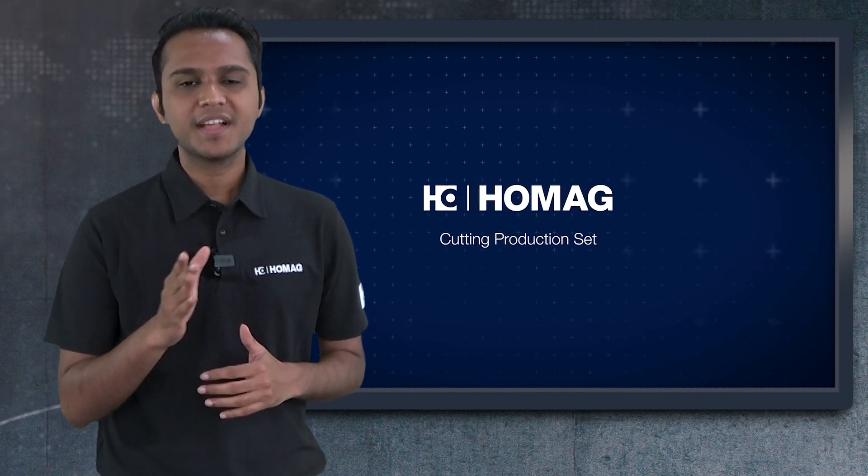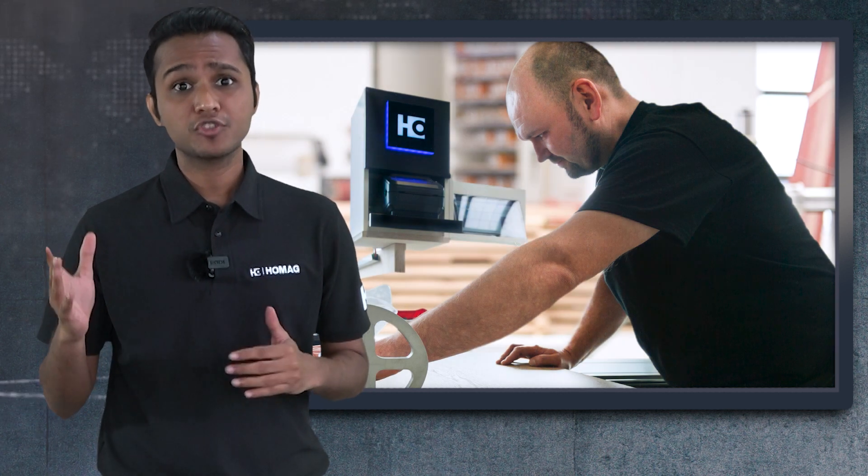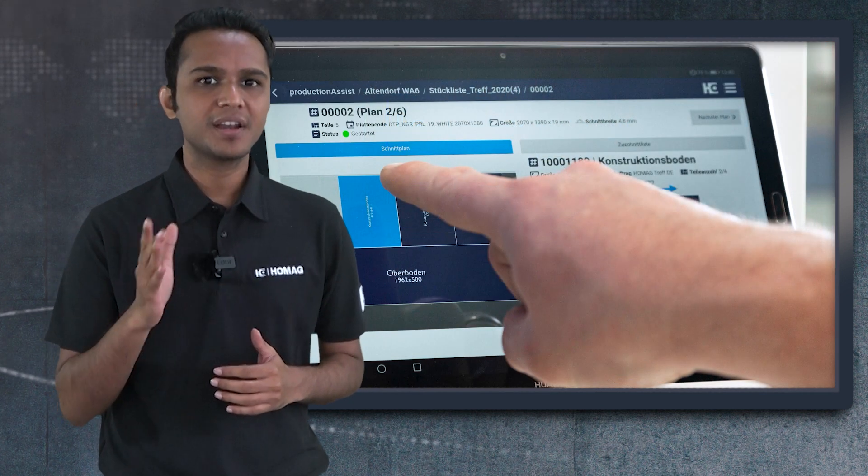Hello viewers, would you like to optimize your panel cutting process? Want to make your existing panel saw smarter than ever? Are you in search of a smart platform for raw material management?